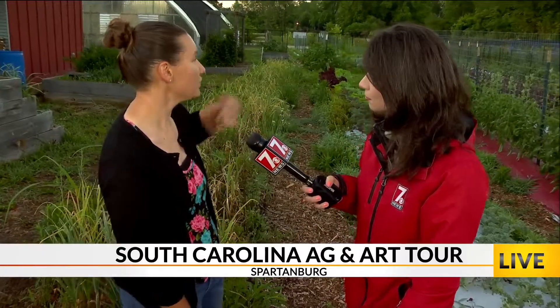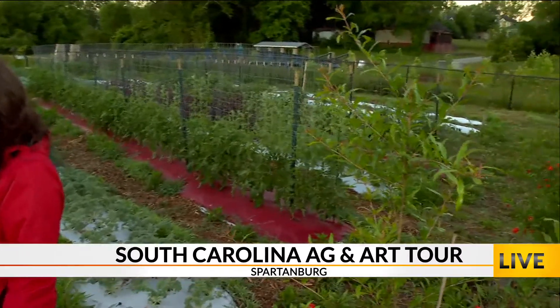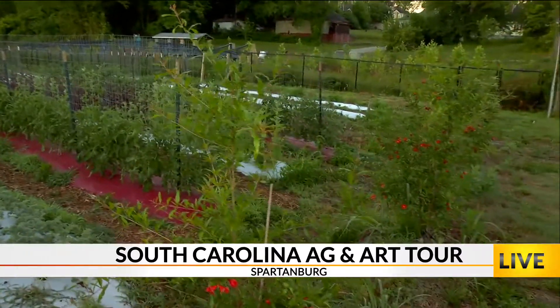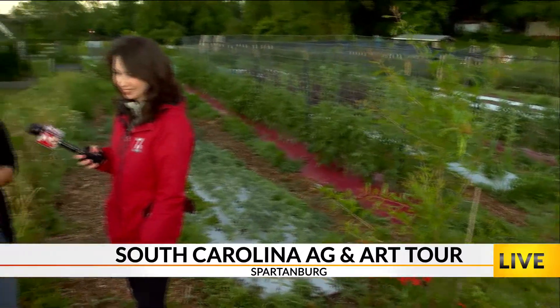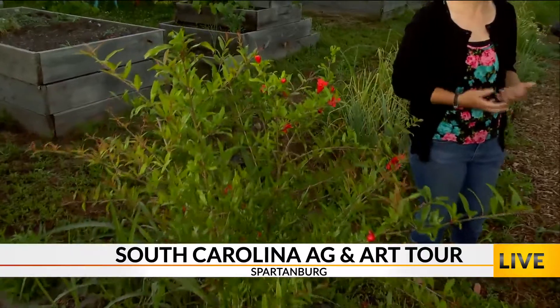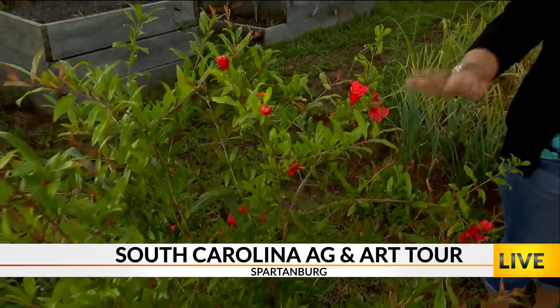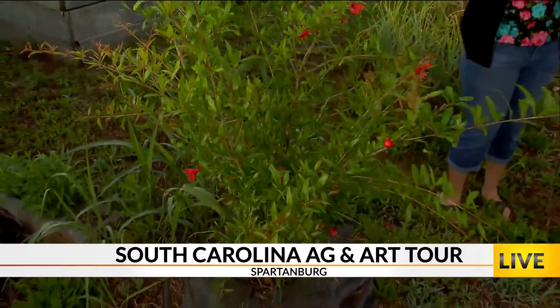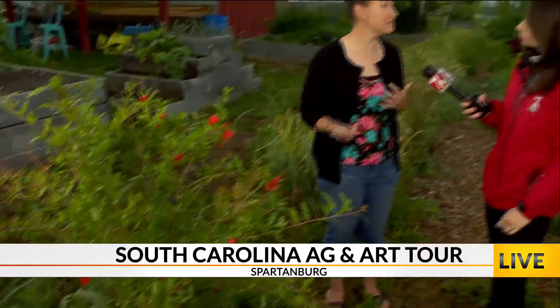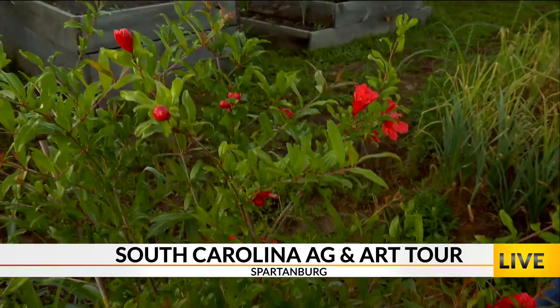In addition to the multitude of different annual vegetables that we have growing out here, we do also have a small-scale, high-density planting orchard full of different kinds of fruit trees. The ones we're standing in front of right now have got three different pomegranate trees. These are a Russian variety of pomegranate tree, so they're very cold-hardy — actually tolerated all the way up to Zone 6. There are places in Michigan that can actually grow them, which is quite fascinating. But these guys over here, as you can see, they're just covered in flowers and blossoms — they're very, very happy right now.